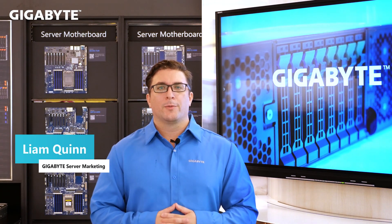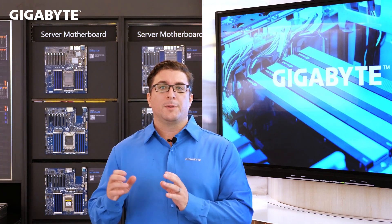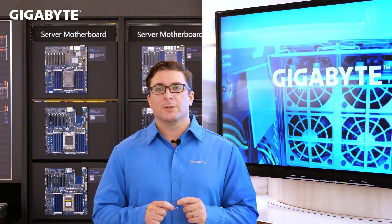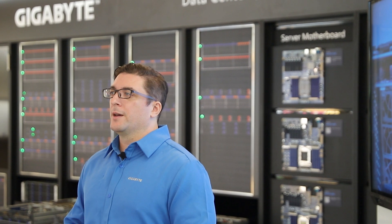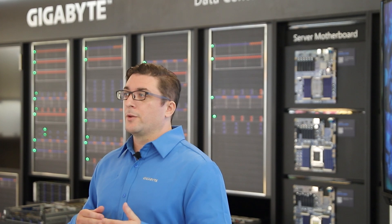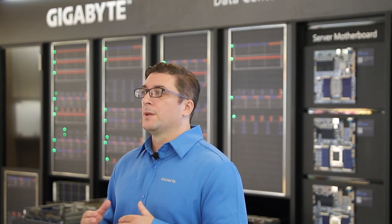Hi, thank you for joining us today for our Gigabyte talk. My name is Liam and I'm part of the Gigabyte marketing team for enterprise products. Today I want to share with you some of our GPU-accelerated servers that have an ARM-based CPU as well. These systems will be used in HPC and AI applications, and thanks to NVIDIA's excellent hardware and software ecosystem, they can be used by data scientists, researchers, and industries such as finance or retail.